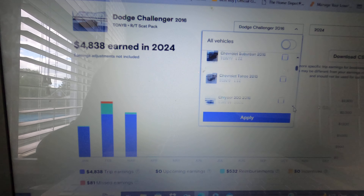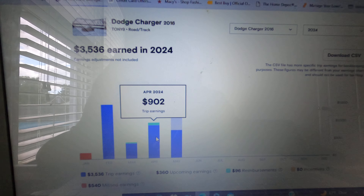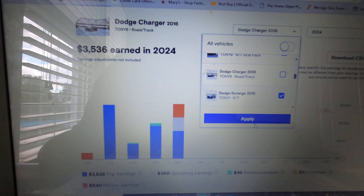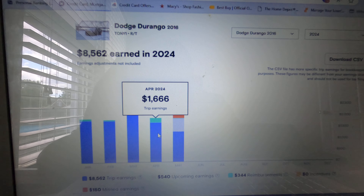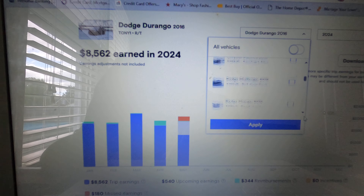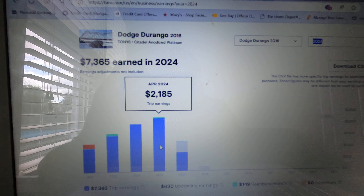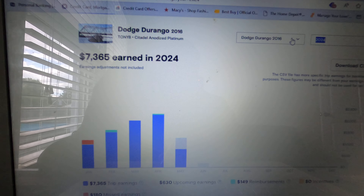My Dodge Charger RT made $900 for April — not bad. My Dodge Durango RT came in at $1,666, just under $1,700 — not bad at all. Then my other Dodge Durango Citadel made $2,100 for the month of April, which is very, very great.